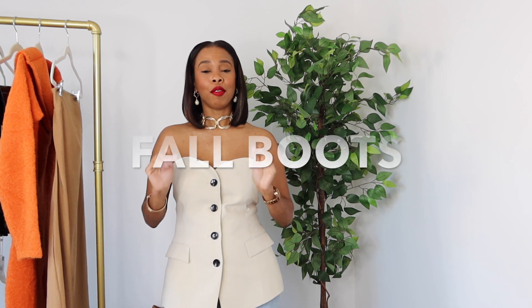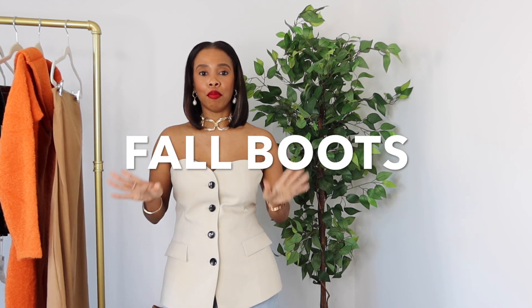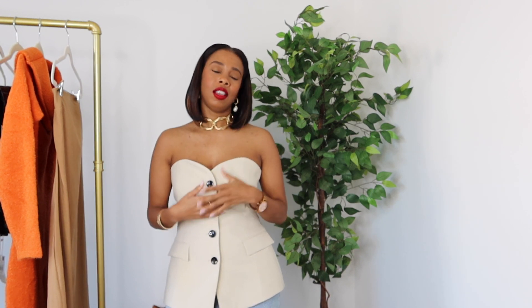Hey guys and welcome to the channel. If you're new here, I'm Raven of Raven J Style. Today we have a wonderful video on one of my favorite things for fall — fall boots. We can't have a good fall season without our boots, and the boots are giving this season. So stick around for more.